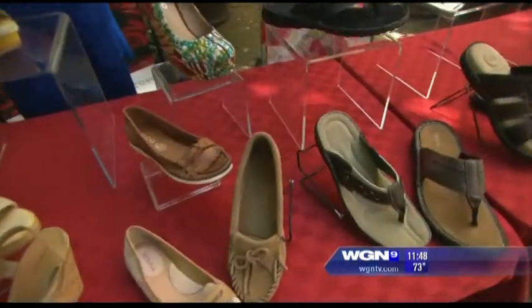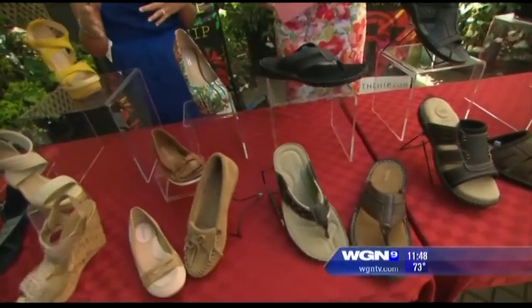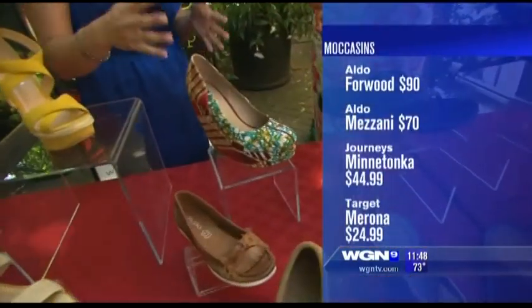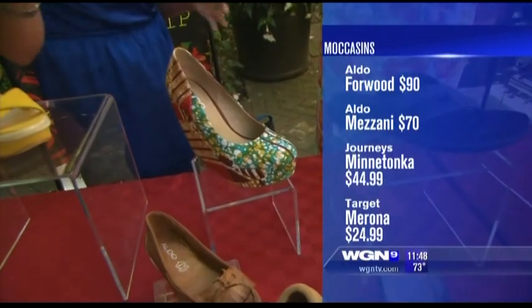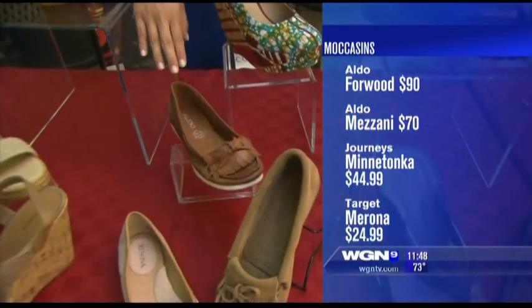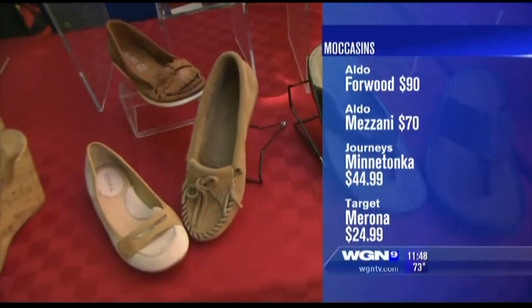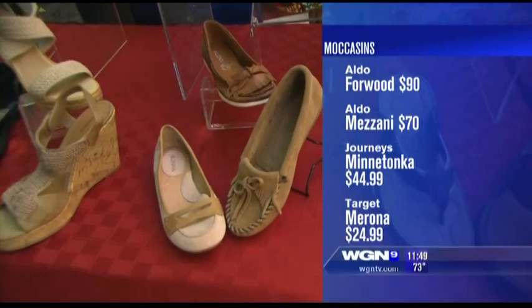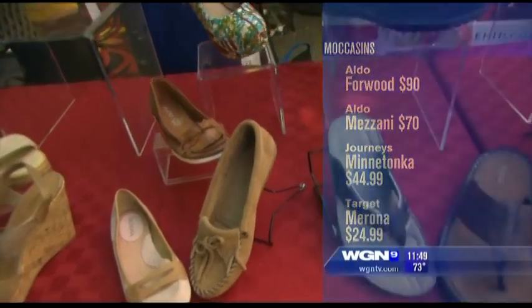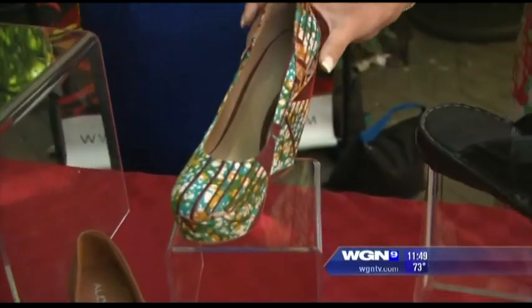And moccasins, which are always comfortable — especially if you don't want to show your toes. Here I have a pump if you want the height, it's $90 at Aldo. But if you want flats, you can go to Aldo and get the leather moccasins, these are $70. Journeys has the Minnetonka for about $44.99. And lastly Target, again $24. The colors on this one are just outrageous. Isn't that fabulous? The pattern's fun too.